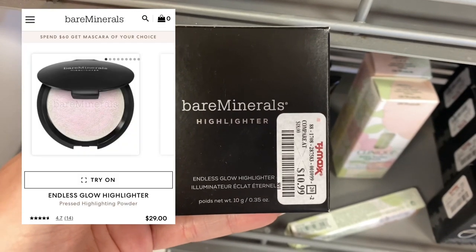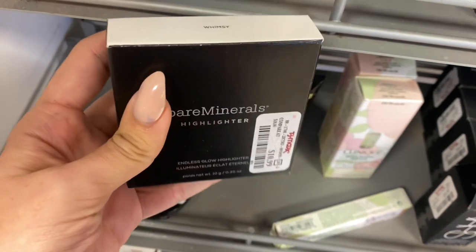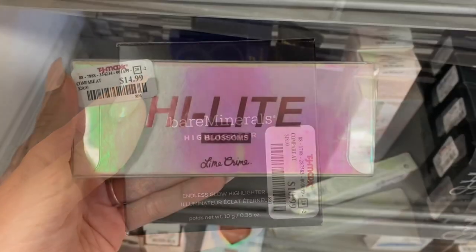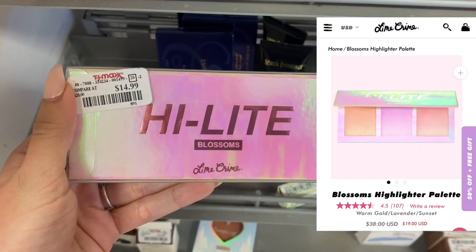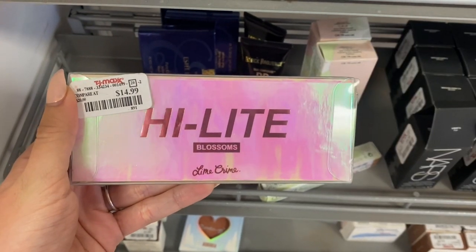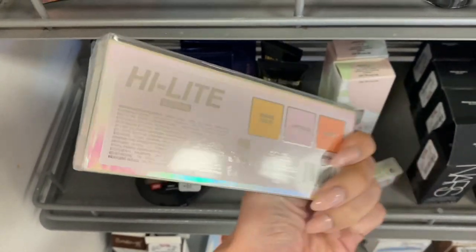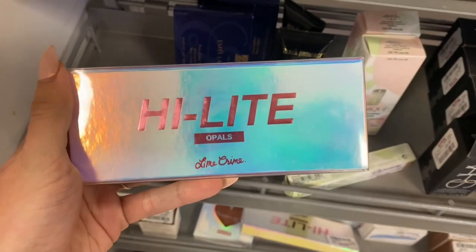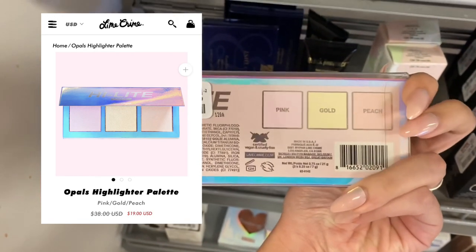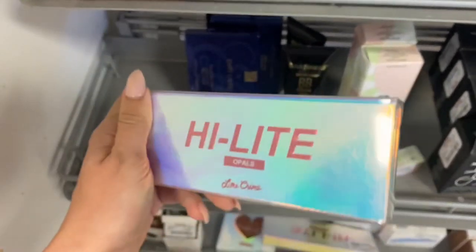Next is this Bare Minerals highlighter. It was only $10.99, but on their website it was around $29. Next I did find some Lime Crime, and this is like the first time I've really found that brand at my TJ Maxx. This is like a highlighting palette — it was $14.99. This is the Blossoms one, and I also found that same highlighting palette in the Opals one. Usually these are around $30, so this is a pretty good deal. They're super pretty.